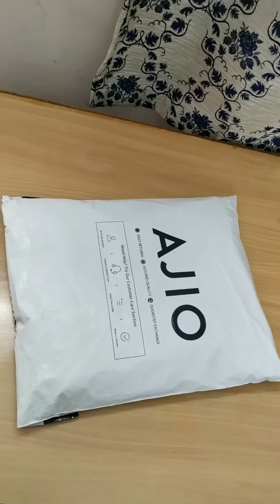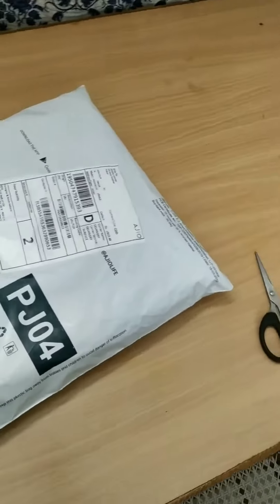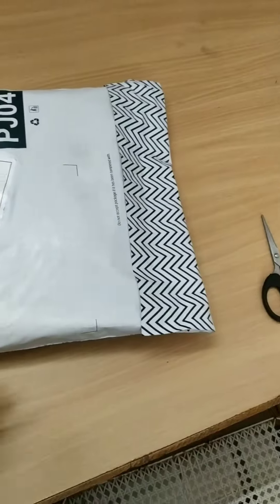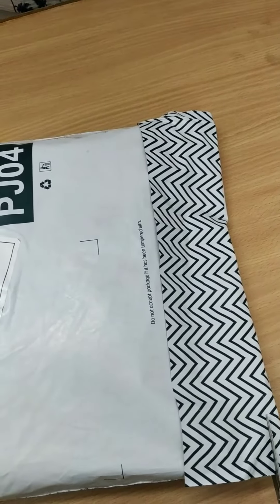Hello, my YouTube family! Welcome back to my another video. Today I received this purchase from Azure, so let's unbox the product.